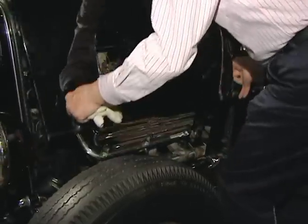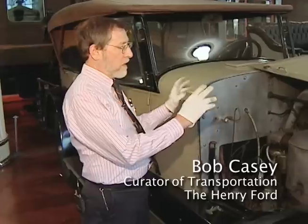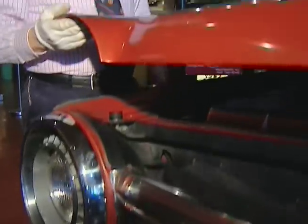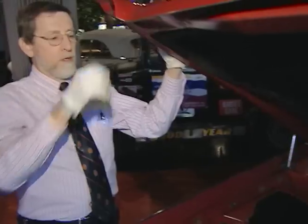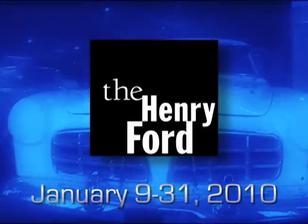We'll reveal the big 331 cubic inch Chrysler Hemi, our 1924 Doble, which has a boiler under the hood instead of an engine. We'll have a peek at an automotive future that never arrived. Engines Exposed at the Henry Ford.